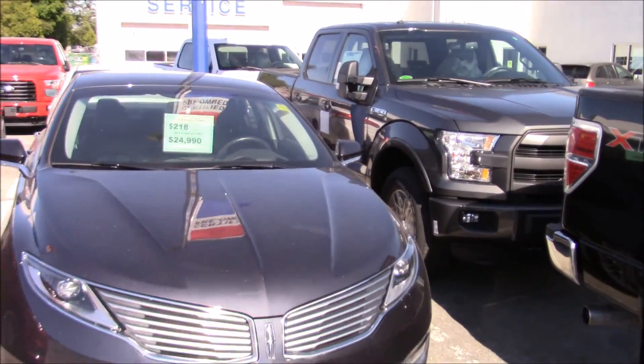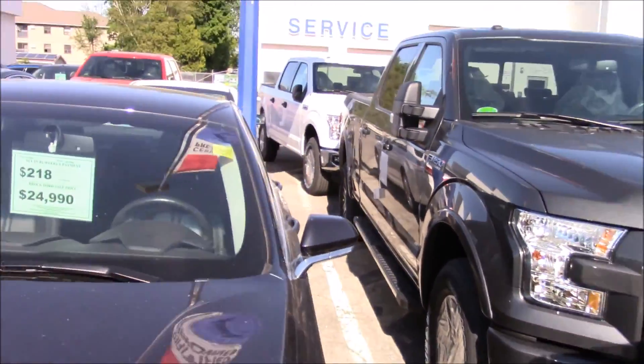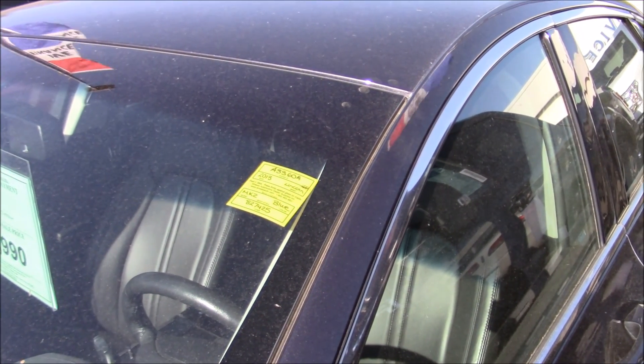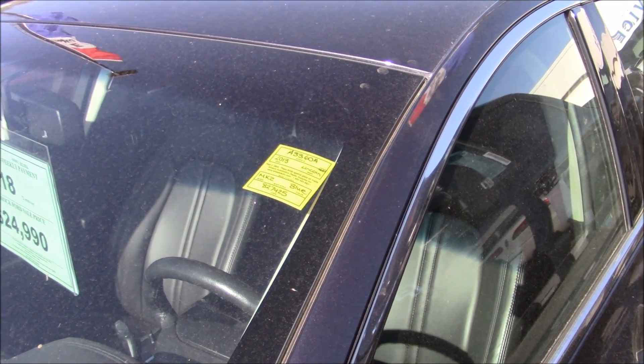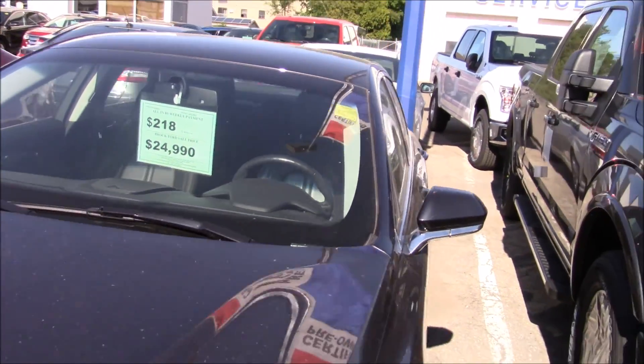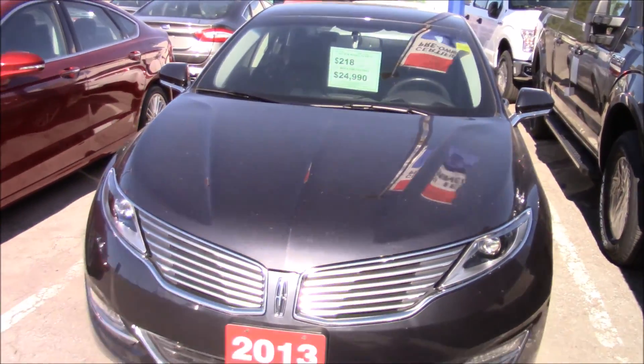Let me see how many kilometers are on it — it has 80... I'm not sure. Nice car either way.